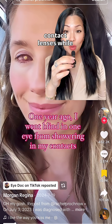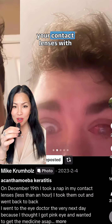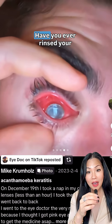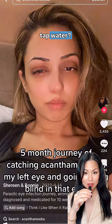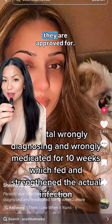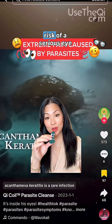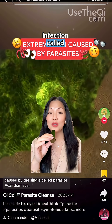Have you ever worn your contact lenses while showering, bathing, swimming, or in a hot tub? Do you touch and handle your contact lenses with wet hands? Have you ever rinsed your contact lenses with tap water, reused the solution in your contact lens case, or worn your contact lenses longer than they are approved for? If you answered yes to any of these questions, you are putting your eye at risk of a serious eye infection called acanthamoeba keratitis.